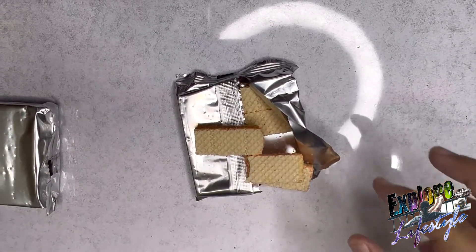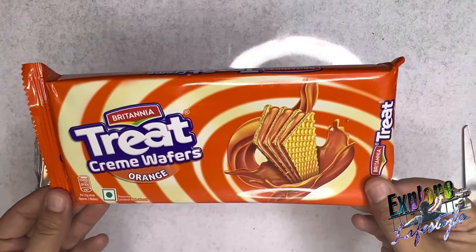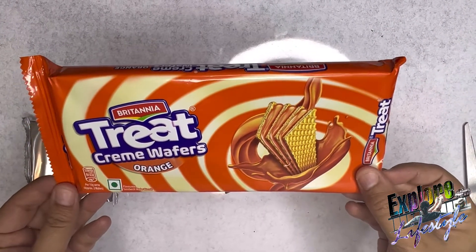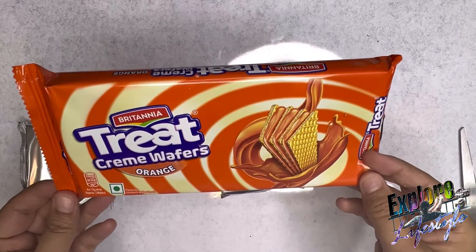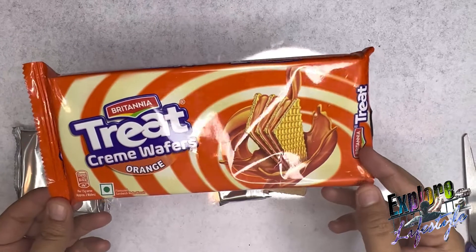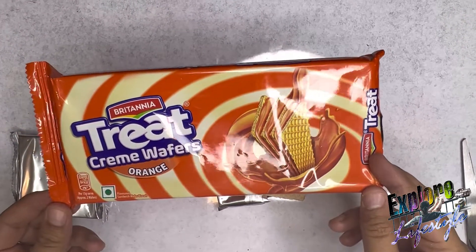So friends, I hope you will like this video and you will try Britannia's cream wafers for your kids. Trust me, you will be able to eat them yourself as well, because I enjoy it so much. This is actually my monthly grocery.